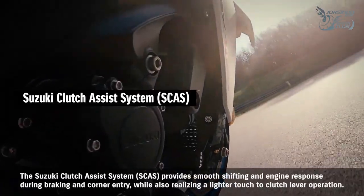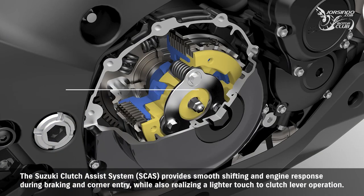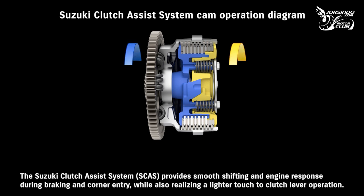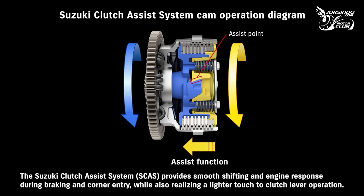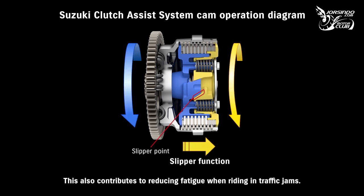The Suzuki Clutch Assist System provides smooth shifting and engine response during braking and corner entry, while also realizing a lighter touch to clutch lever operation. This also contributes to reducing fatigue when riding in traffic jams.